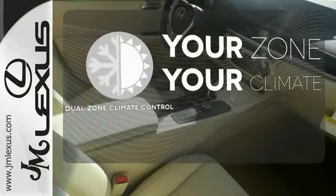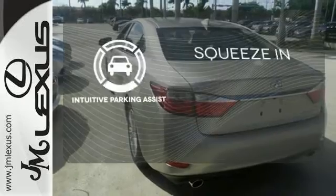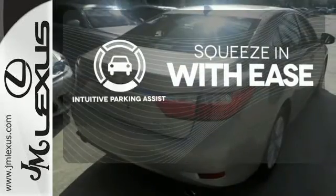It's too hot. It's too cold. Not anymore with the dual zone climate control. Intuitive parking assist lets you squeeze into those tight spots with ease.